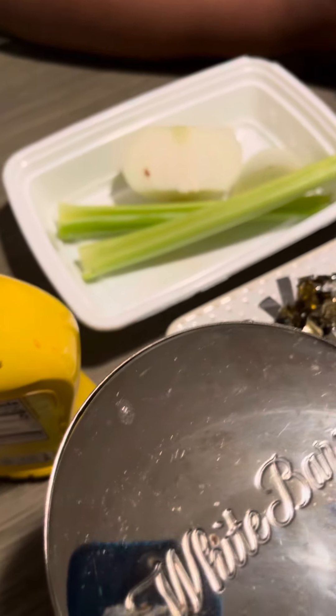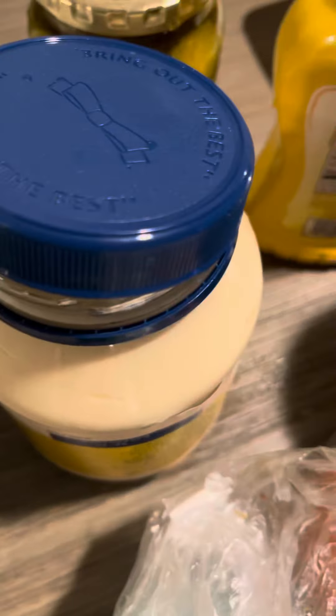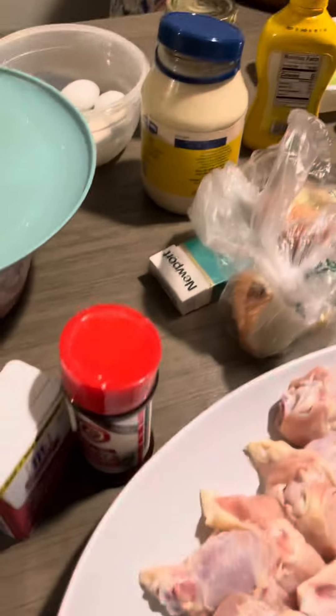It has everything: celery, onion, my eggs, mayo, and mustard. That's all you need for your potato salad, I'm telling you.